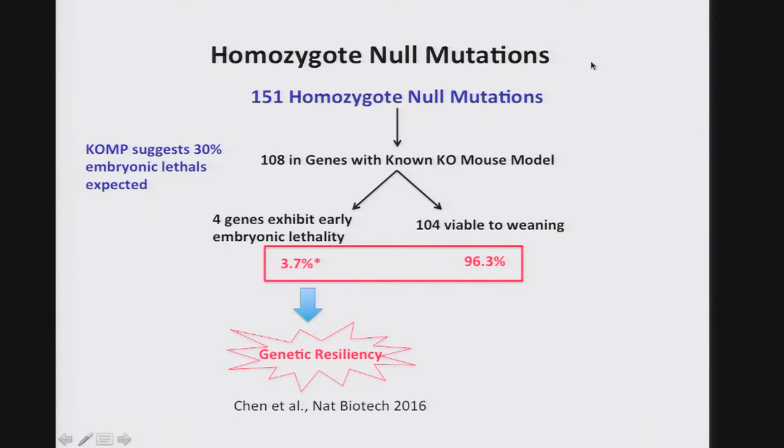Looking closely at homozygous mutations in mutant lines where we recovered the pathogenic mutation, there are 151 such mutations. We would expect 30 percent to be embryonic lethal based on COMP studies. Of the 108 curated with known knock-on mouse phenotype, 104 — or 96 percent — are viable to weaning, which is not surprising since we're screening in mid-gestation, selecting for genes that don't cause early embryonic lethality. Surprisingly, we also recover null mutations in four genes not known to cause early embryonic lethality but get them to survive to near term, suggesting a notion of genetic resiliency recently presented in Nature Biotechnology.